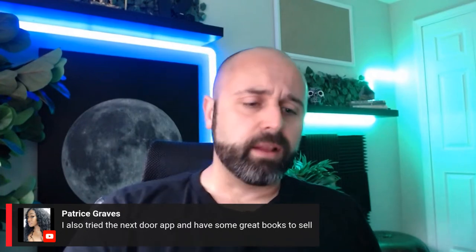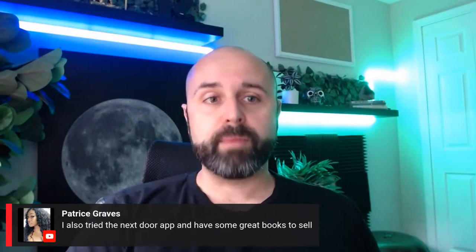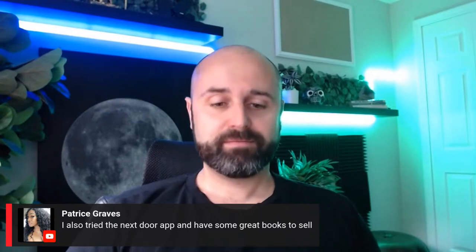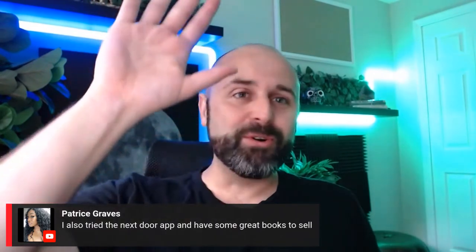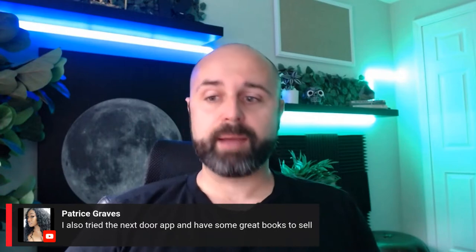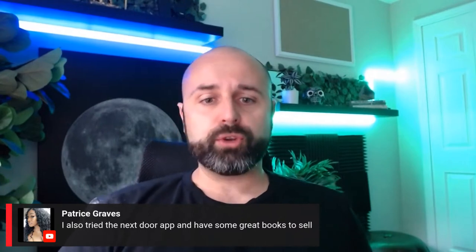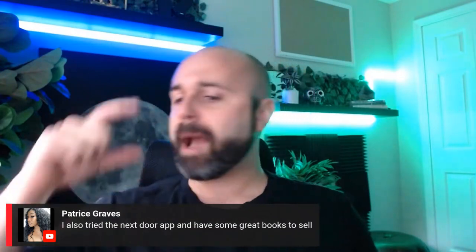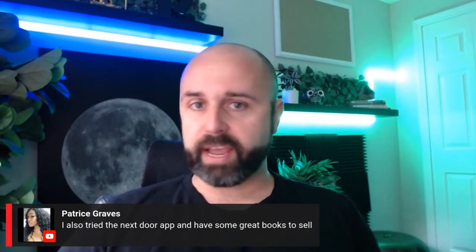Books are cheap to buy at thrift stores, easy to list, easy to ship, and the margins are through the roof. It is very competitive, though. Someone asked me how many books they can expect to find at a thrift store, and my answer was anywhere from zero to 50 — and it's true. You can hit a thrift store and find 50 books, or you can find zero. It depends on competition and a lot of other factors.